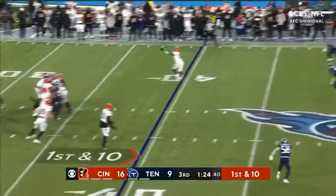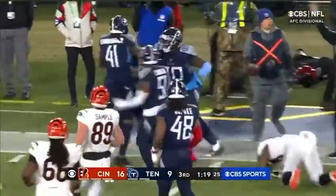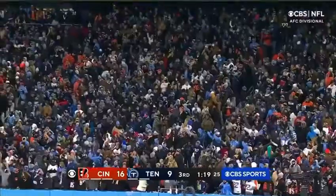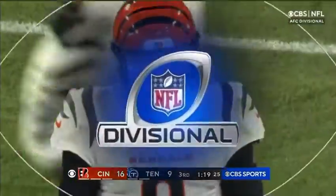Piran in the backfield. Fake and throw — off the hands of Piran. It's there. Tennessee with the interception of Monte Hooker. That ball was about to hit the ground and Hooker slides under it. Tremendous pick.